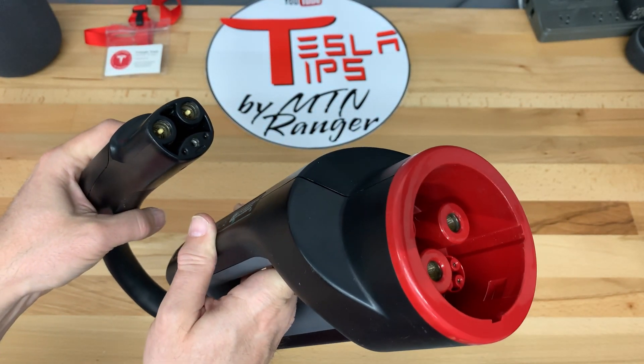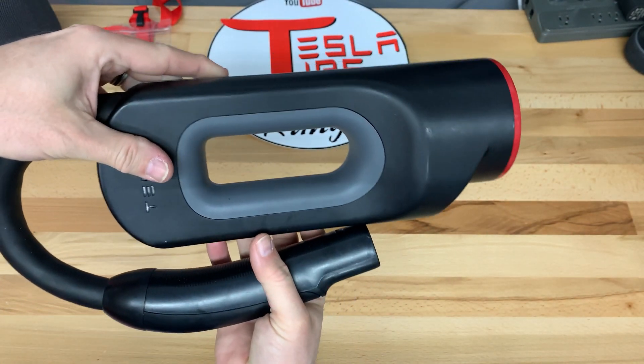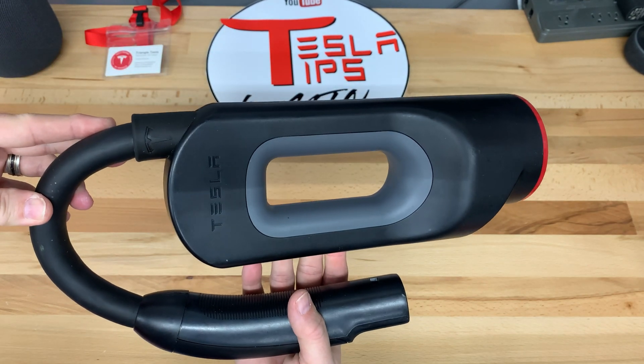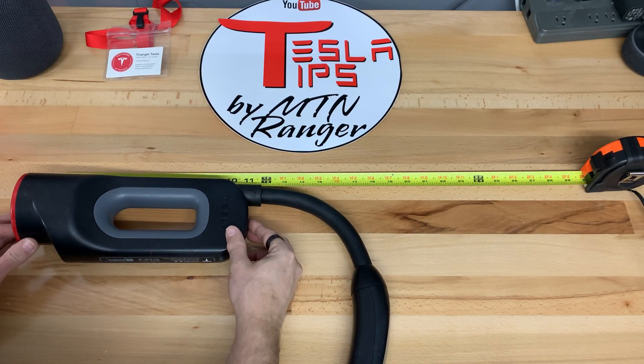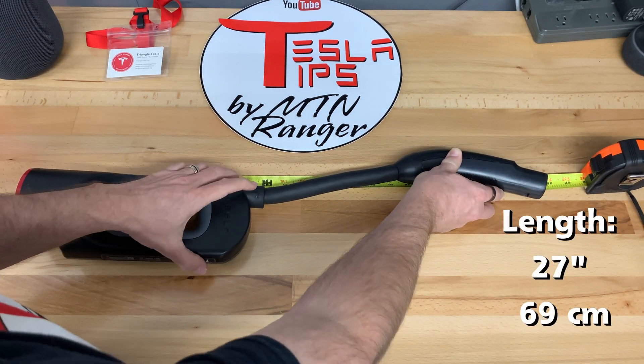In fact, Nissan is debuting the 2022 Ariya EV this year, their first model supporting CCS. So at this point in North America, the CHAdeMO is a dying standard. However, there are still currently thousands of locations in the US.